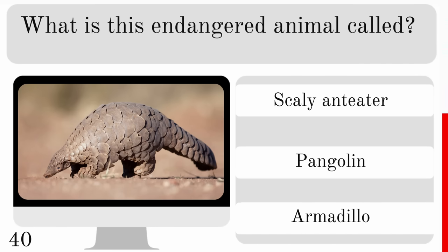What term is used for a baby rabbit? Is it a kitten, kid or pup? And it is a kitten.